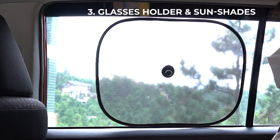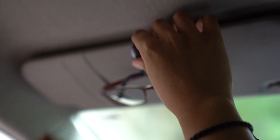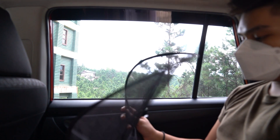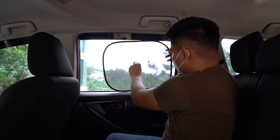Glasses holder and sun shades. You must have a holder that's easy to locate and within your reach when you need it. Window shades, on the other hand, keep you and your passengers comfortable and protected from too much heat exposure.